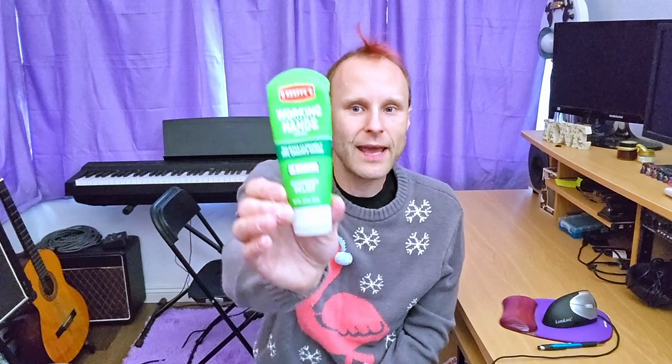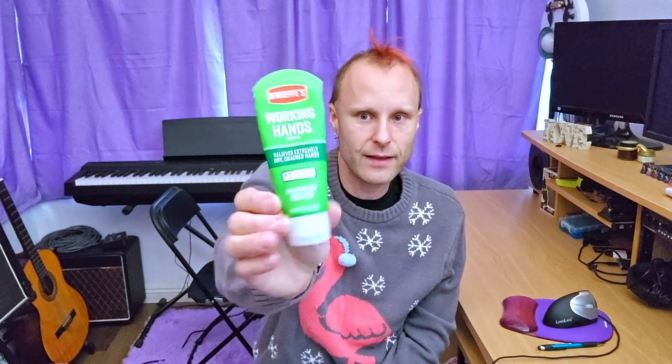Now we're going to get into some less obvious, less musical things but things that are beneficial to any artist. First up might seem not obvious but: hand cream. Really good hand cream — I like O'Keeffe's Working Hands, which relieves extremely dry and cracked hands. I'm a guitarist; my hands get dry, I get calloused. Use this for a couple days and it'll heal your hands right up. Drummers, any other instrumentalist, anyone that uses their hands — this is really good to have on hand, no pun intended.